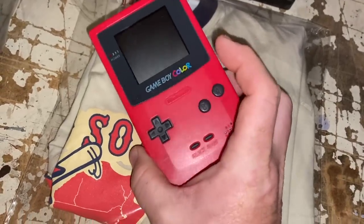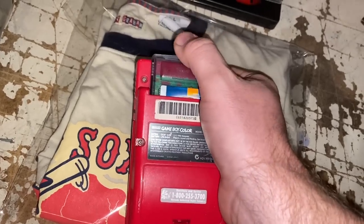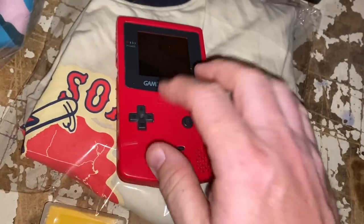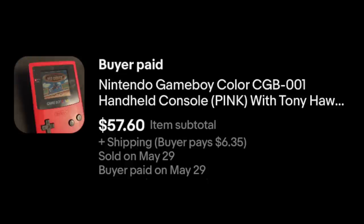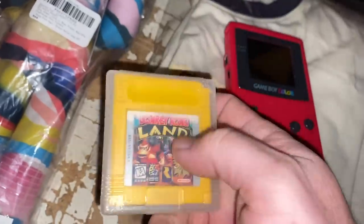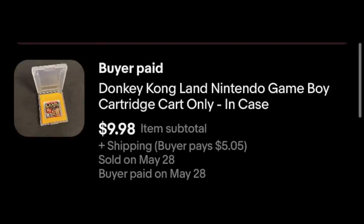Game Boy Color — this is a pink, kind of a berry pink color. I picked up a tub of four different Game Boys and some games for $25 on Saturday. I think this one came with Tony Hawk's Pro Skater — I paired it with the game because the game doesn't sell well by itself. This one sold for $57.60 plus shipping. Also Donkey Kong Land for the Game Boy — put it in a little case, which adds a little bit of value and at least it looks better. That sold for $9.98 plus shipping.